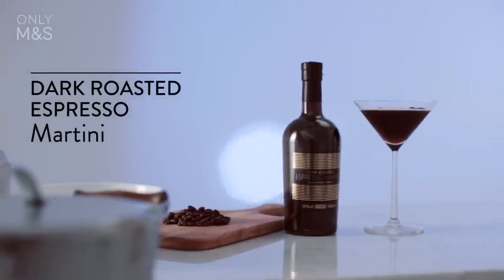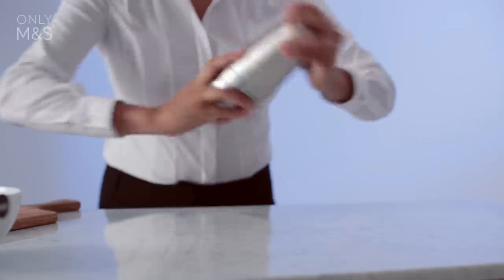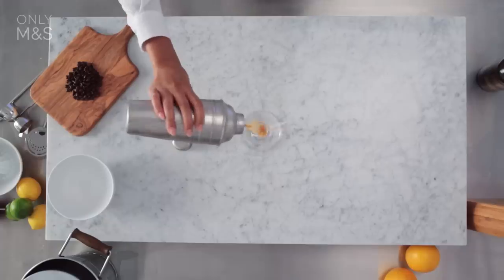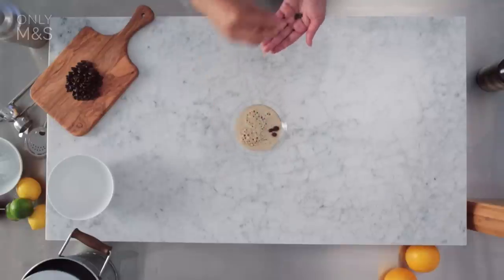A smooth, sophisticated, dark roasted espresso martini, by you. Handle a cocktail glass by its stem — this prevents your hand from warming the drink. Add three coffee beans for that Italian feel.